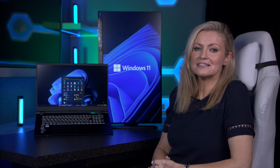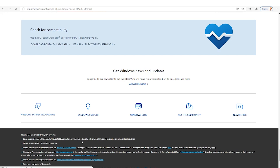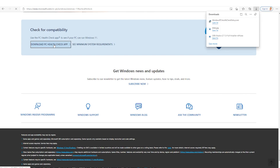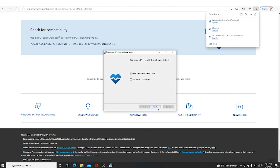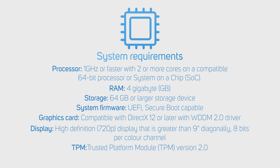Once you're happy that you've got the latest update, you'll also need to check your hardware to see if you've got what's required. Microsoft have made this really easy with their Windows health check tool. The minimum system requirements include a 1GHz or faster processor with at least two cores on a compatible 64-bit processor or SoC, 4GB of RAM, 64GB of storage, a graphics card compatible with DirectX 12 or later with a WDDM 2.0 driver, at least a 720p display, and TPM 2.0.